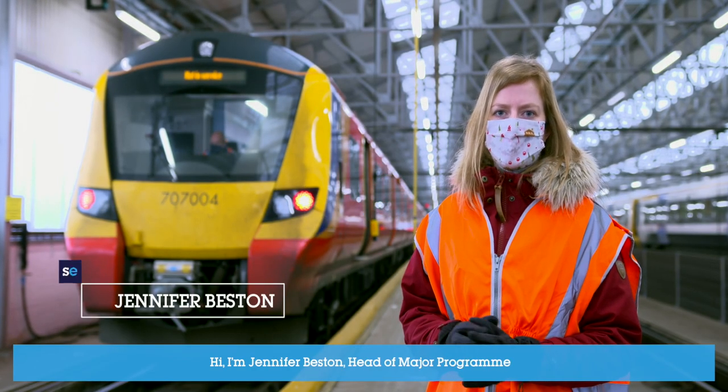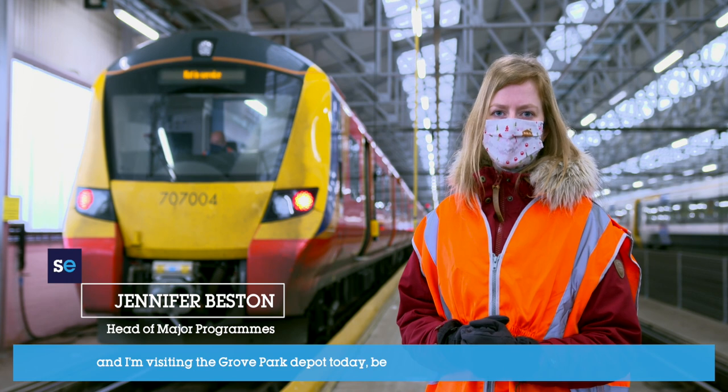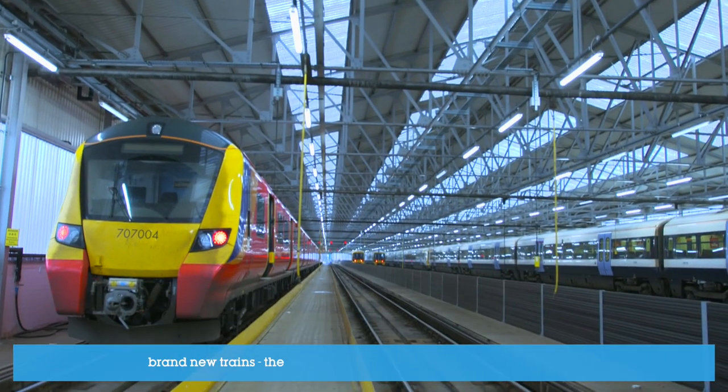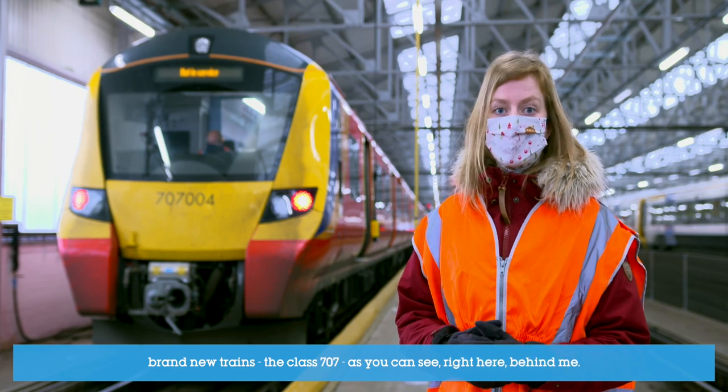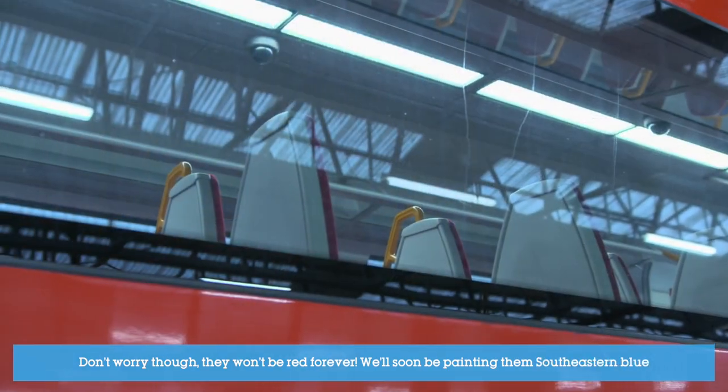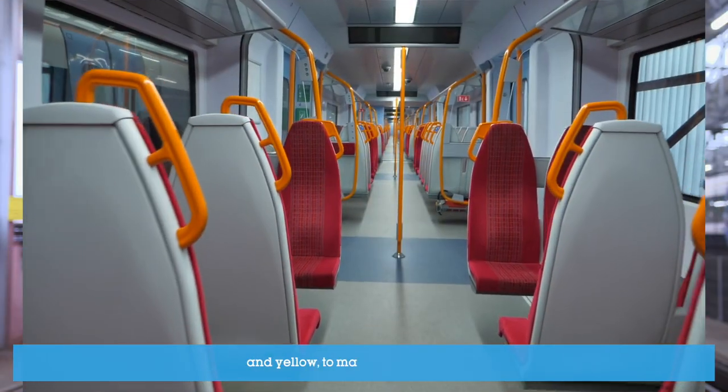Hi, I'm Jennifer Beston, Head of Major Programs, and I'm visiting the Grove Park Depot today because we've just received the first of our brand new trains, the Class 707, as you can see right here behind me. Don't worry though, they won't be red forever. We'll soon be painting them southeastern blue and yellow to match our current fleet.